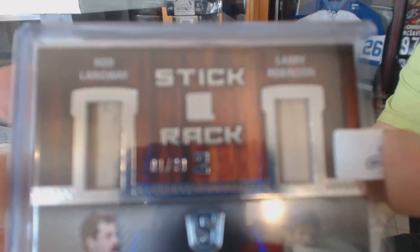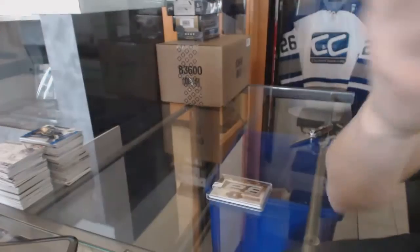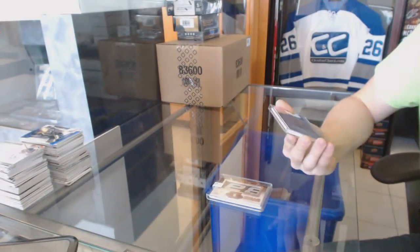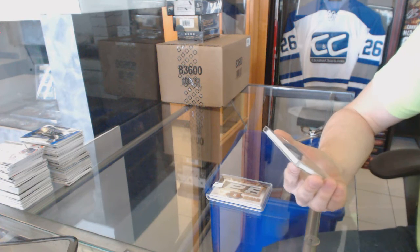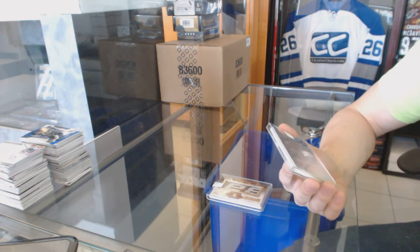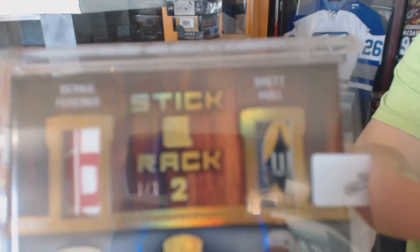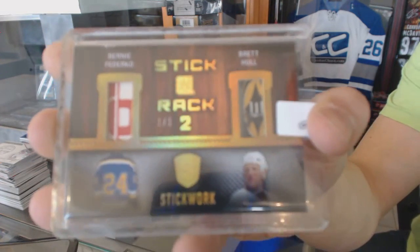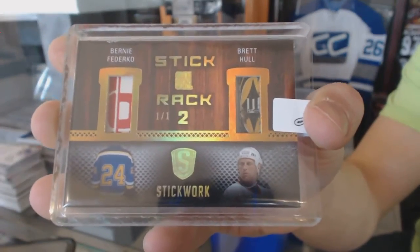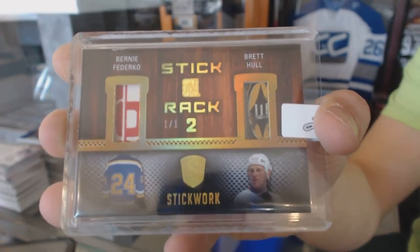And a stick rack dual gold one-of-one which will be random between the Blues and Red Wings — Bernie Federko and Brett Hull. Stick rack dual gold one-of-one.